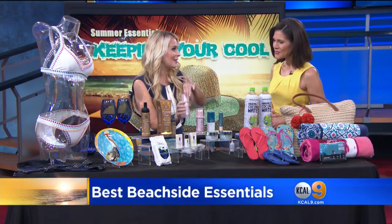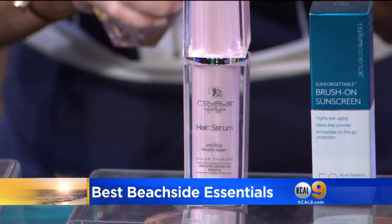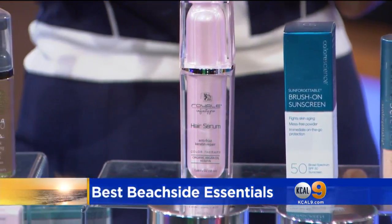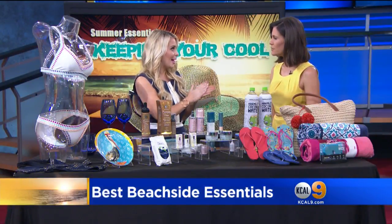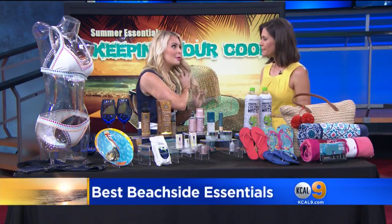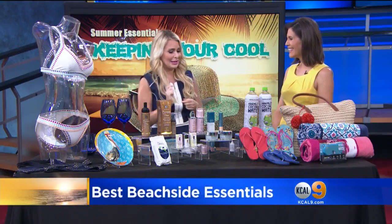I've got a special exciting thing going on right now with Royale. This is their hair serum — it's a protein keratin argan oil that's great for frizzy hair by the pool. It's usually 100 dollars, but if you go to their website and put in the code CBS2, it's 70 to 75% off. It smells so good — I just can't stop putting it on.